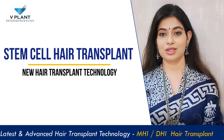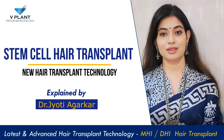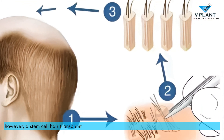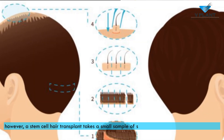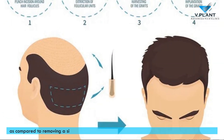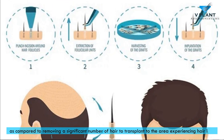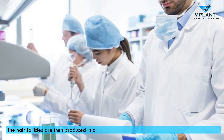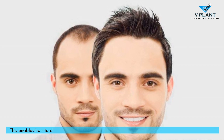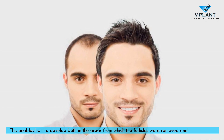A traditional hair transplant and a stem cell hair transplant are similar procedures. However, a stem cell hair transplant takes a small sample of skin from which hair follicles are taken, as compared to removing a significant number of hair to transplant to the area experiencing hair loss. The follicles are then produced in a lab and implanted into the balding areas of the scalp, enabling hair to develop both in the areas from which the follicles were removed and transplanted.